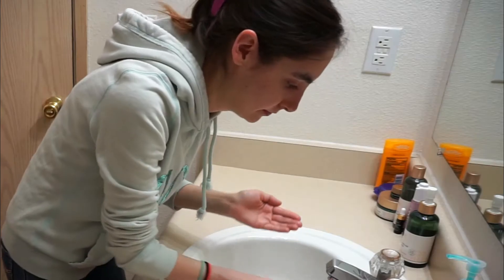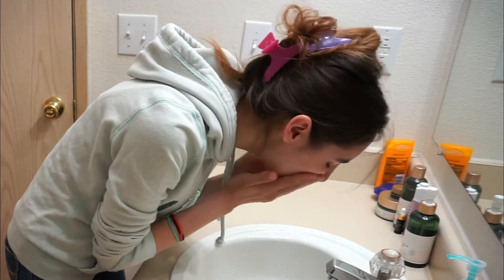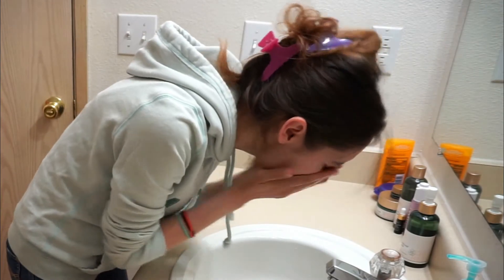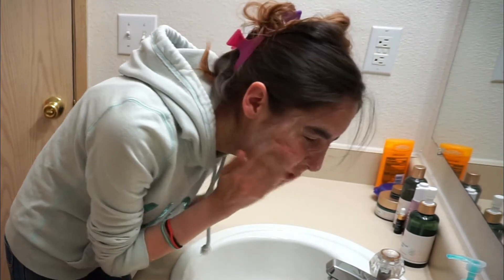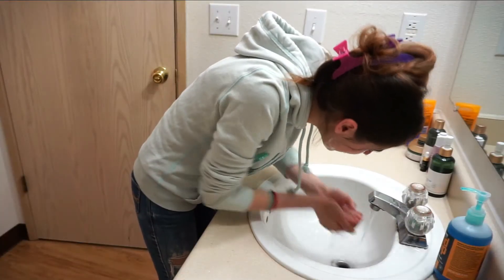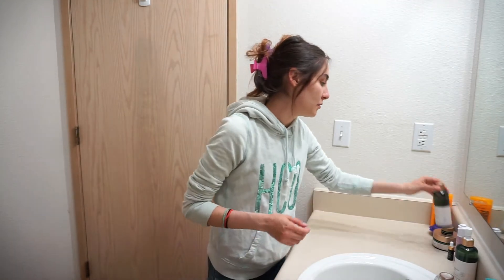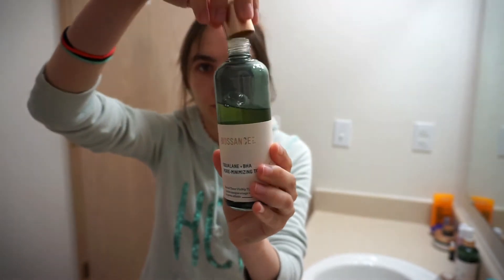I'm putting my hair up really quick to get it out of the way. Taking warm water here, I splash my face, take half a pump of the cleanser, put a little water in with that, mix it around, get it lathered up, and cleanse my face. From there I just go to a towel, pat my face dry, and we're moving on to the next step which is going to be toner.